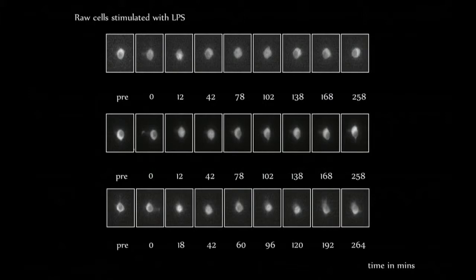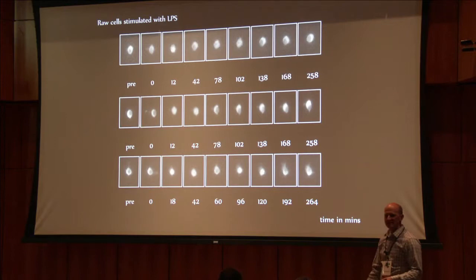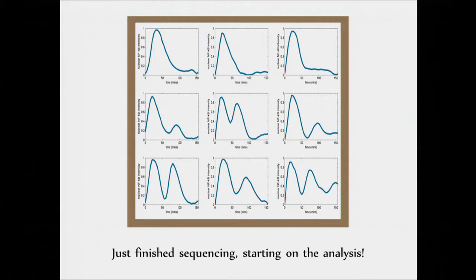You can actually look — like in this case, you can see an oscillation. NF-kappa-B is going into the nucleus, it's coming out, it's going back in, it's coming back out. These different cells have different dynamics of NF-kappa-B activation. We've been able to go in and get, for each plate — which gives us 96 individual cells — we've done this now for several plates, and we've taken these dynamics and gone in and sequenced all of their RNA.